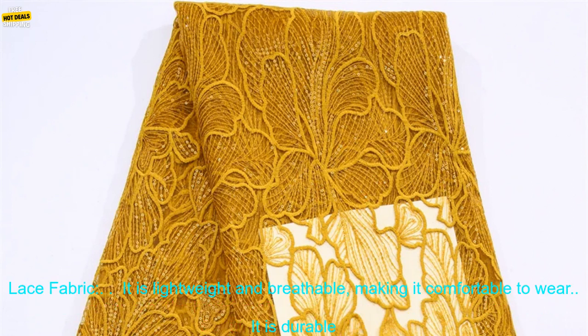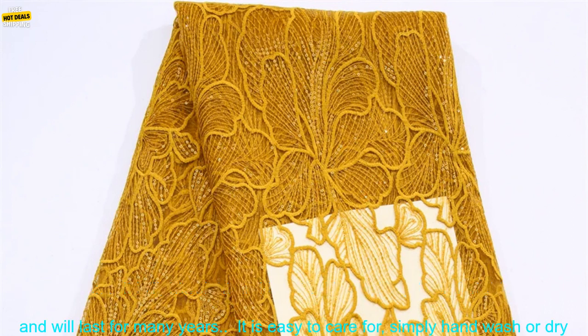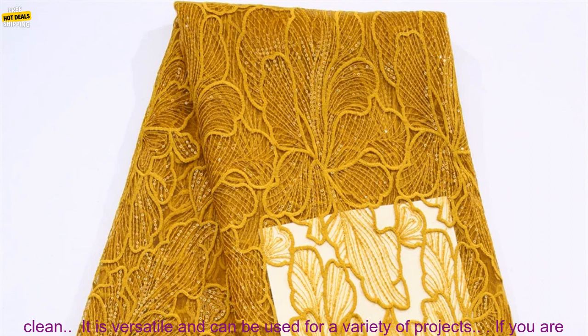Here are some of the benefits of using African Milk Silk Mesh Lace with Sequins 2023 French Net Lace Fabric. It is lightweight and breathable, making it comfortable to wear. It is durable and will last for many years.